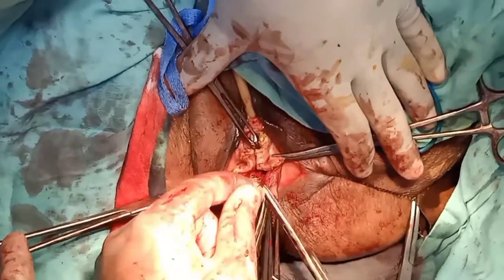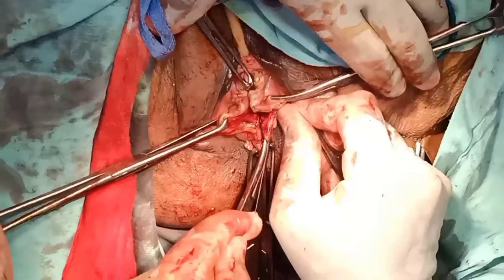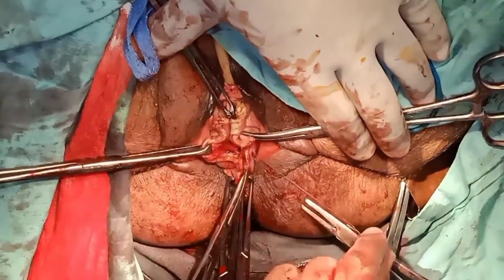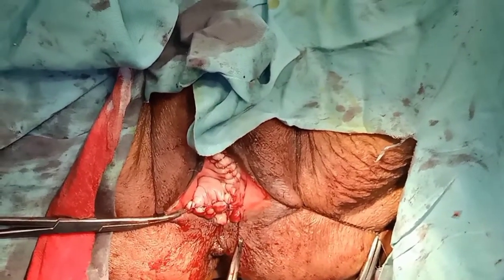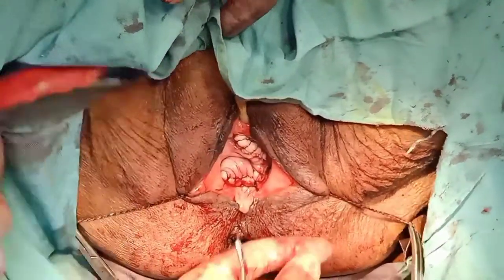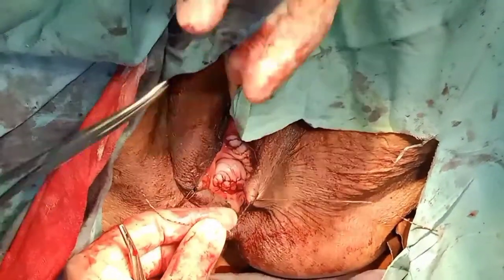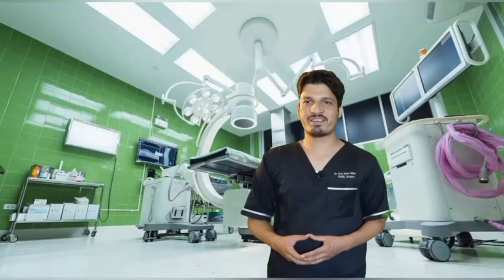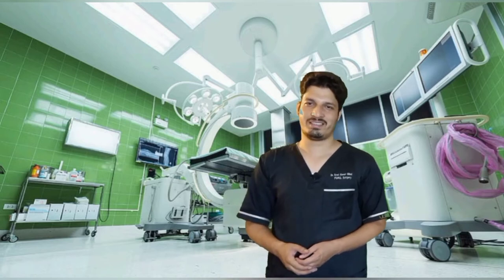If you have learned something from this video, please support, subscribe, and share this channel for the betterment of doctors and the transfer of knowledge. We have now completed our procedure of vaginal hysterectomy in a very precise and crisp manner. If you like our content, please subscribe by clicking on the red button below. Thank you so much for watching.